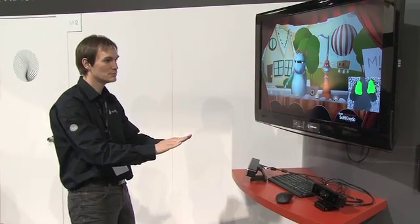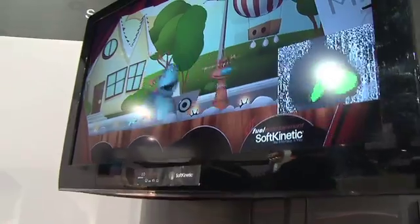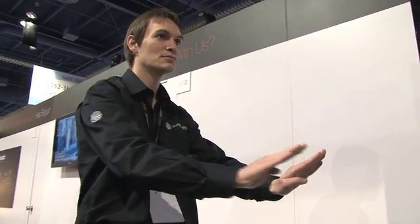We're here at Soft Kinetic checking out their near-mode interaction prototype. Basically, it's going to bring Kinect-like gesture controls to your laptop. In the coming year, we'll see it as a clip-on for your laptop, kind of like a webcam. The year after that, it'll be built into laptops. Soft Kinetic's DepthSense technology can detect objects as close as 15 centimeters — Kinect's closest is 50 centimeters. Soft Kinetic software can also detect finer details like individual fingers, so this could be used to replace mouse and keyboard controls.